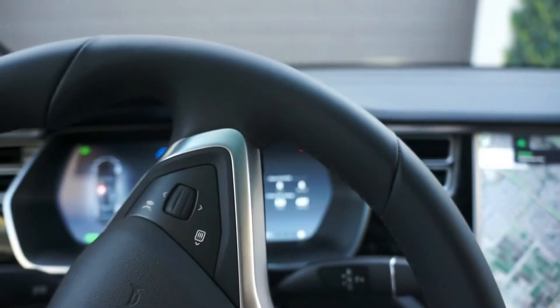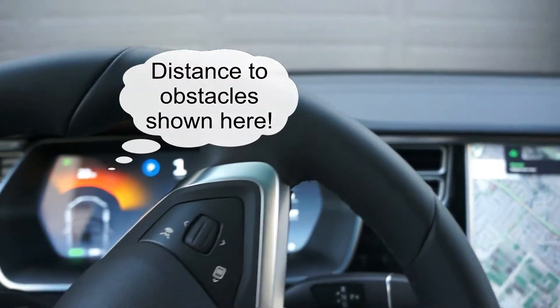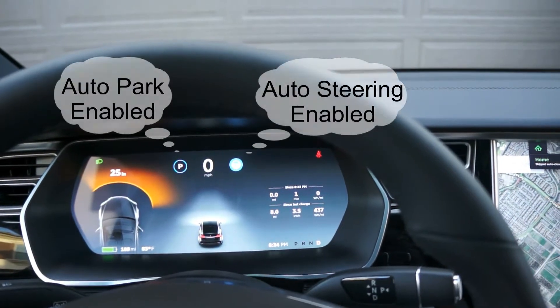It's turning itself, see? It's coming close. Honestly speaking, I'm pretty nervous right now — don't bump into my garage door.